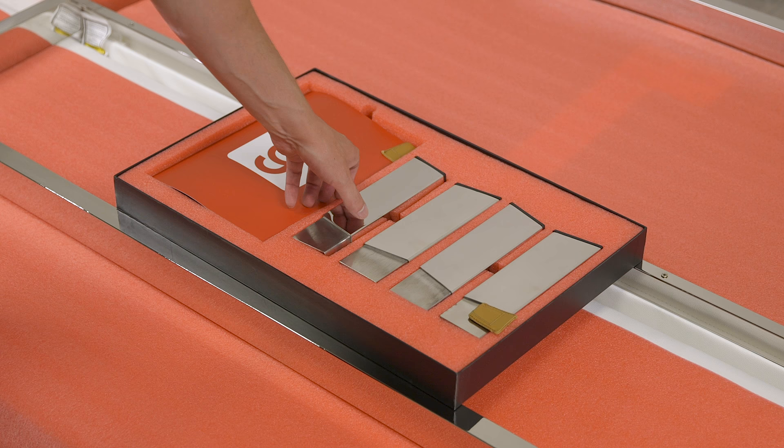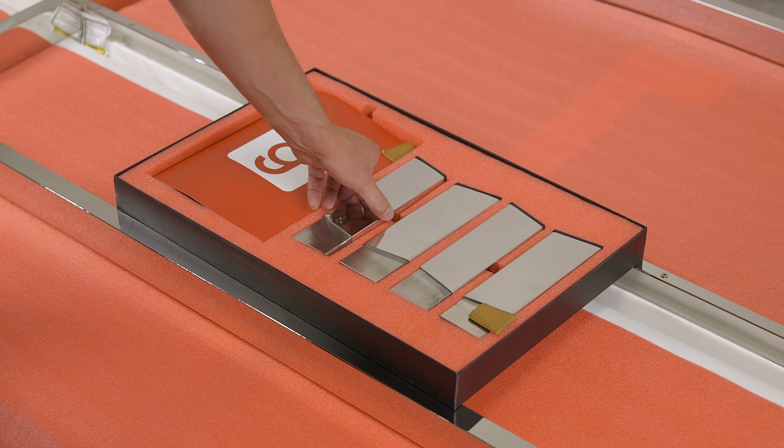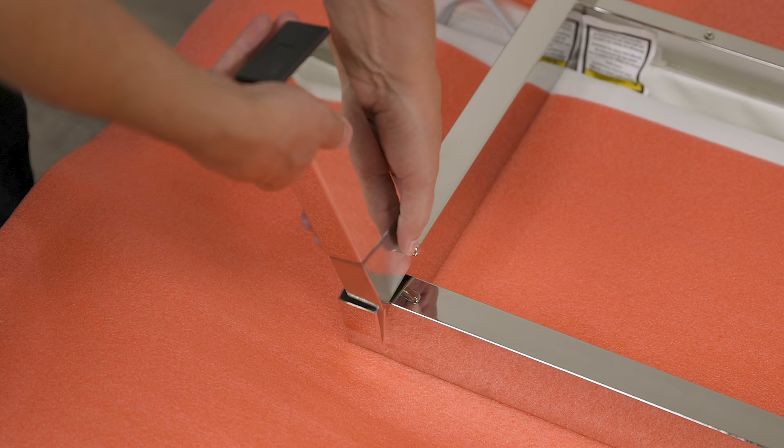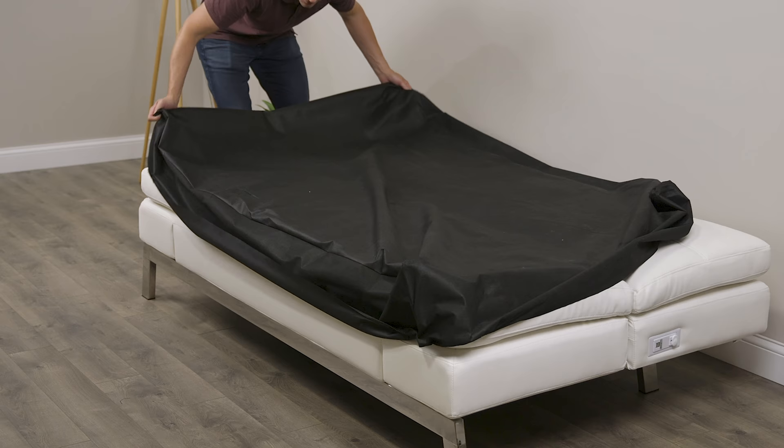You also have the option for white glove delivery. For an extra $150, they'll come to your door, bring it into the room of your choosing, set it up, and take away all the packaging. But I'd probably advise against that because this is the easiest couch I've ever set up — all you have to do is snap in four legs, flip it over, and you're done. If you can't do that, okay, go with the white glove, but personally I'd rather save the $150.